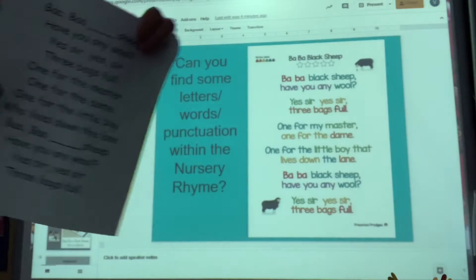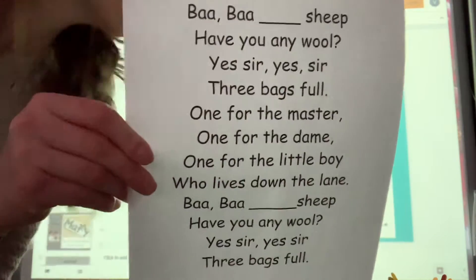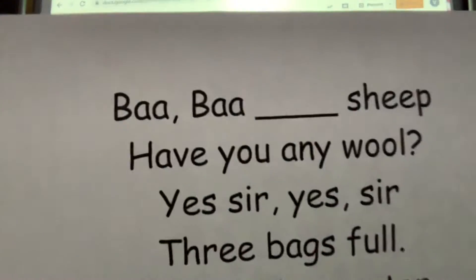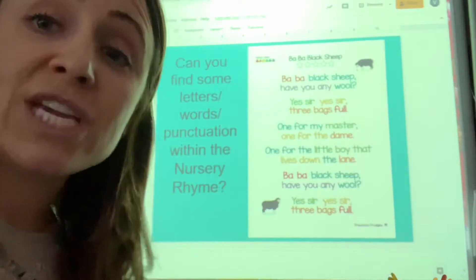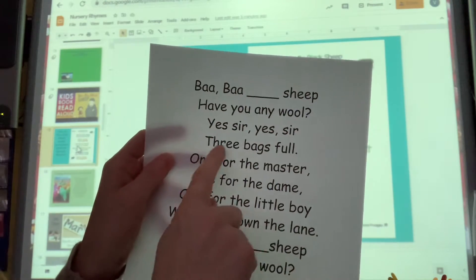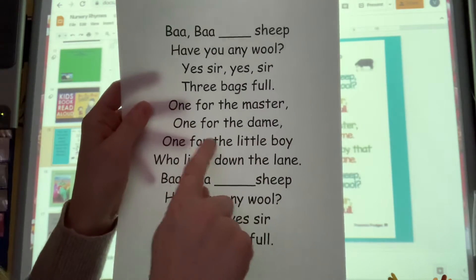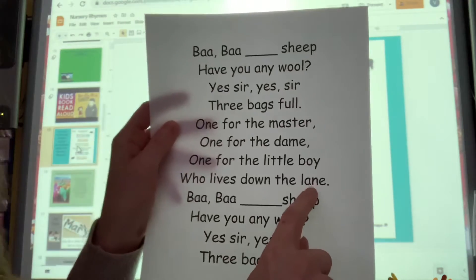At home you have a piece of paper and you can go through our Baba Black Sheep rhyme. You can talk about it, and actually this one has the blank spaces for the colors. So our song goes like this: Baba Black Sheep, have you any wool? Yes sir, yes sir, three bags full. One for the master, one for the dame, one for the little boy who lives down the lane. So that's how our song goes.